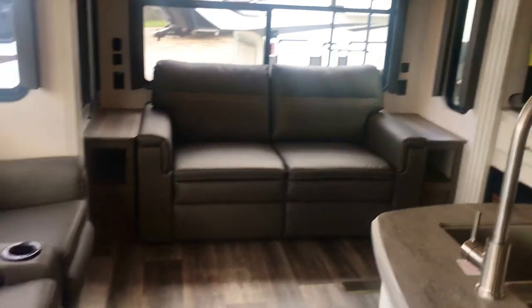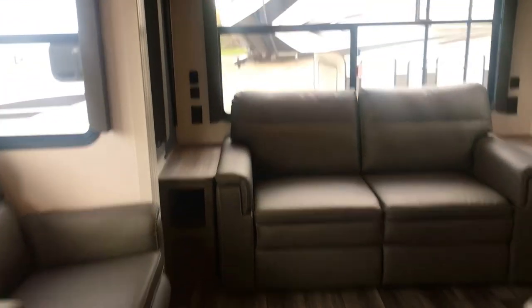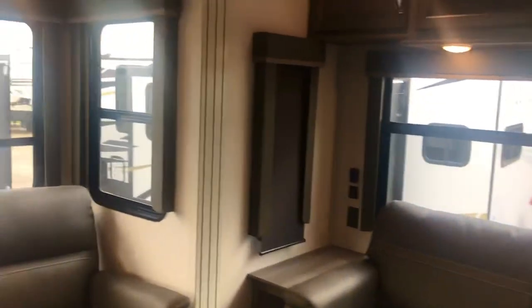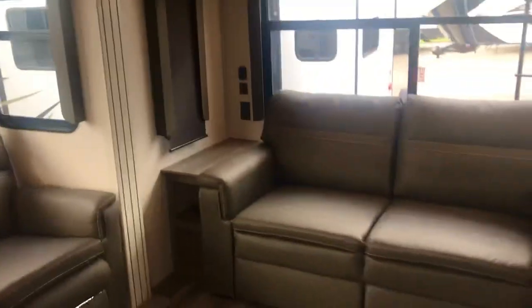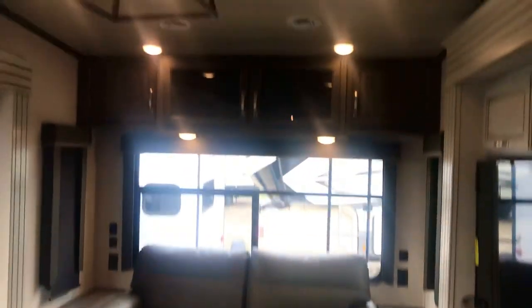Here are the theater seats - you get a nice view off to the side, and of course it's across from that big screen TV. In the back you have the window, so you've got windows all the way around. Panning around here so you can see how open it is - it's a little cloudy today.